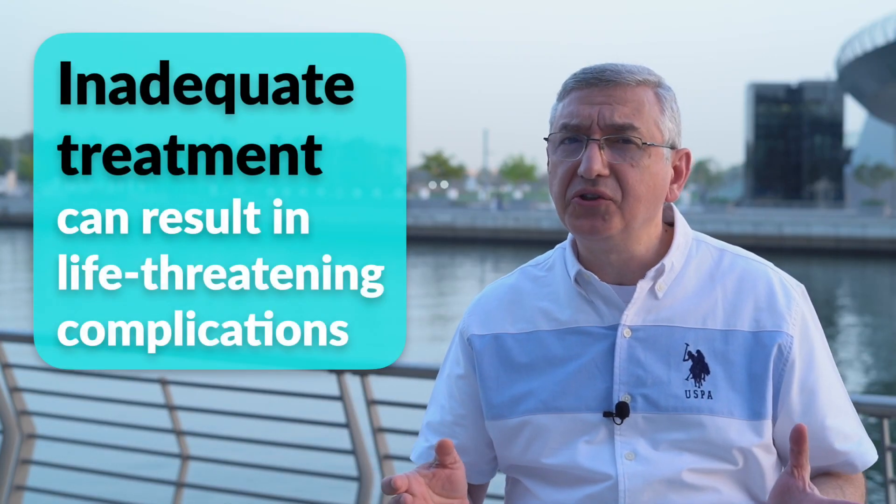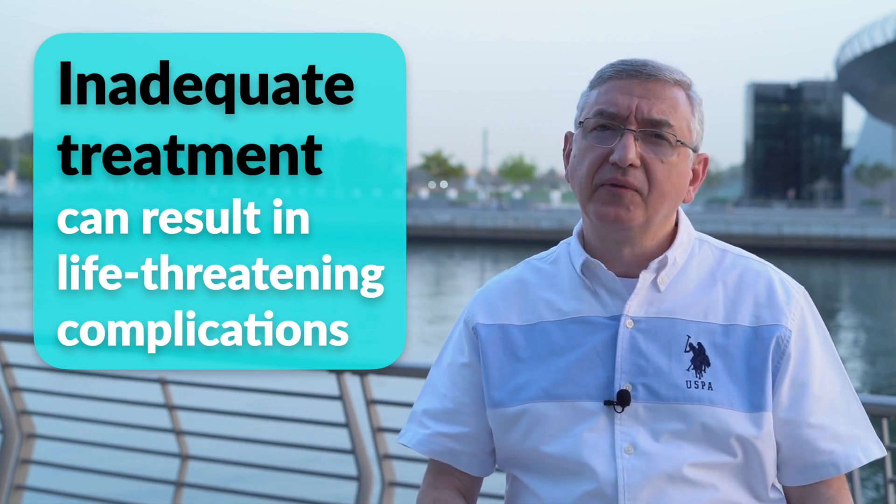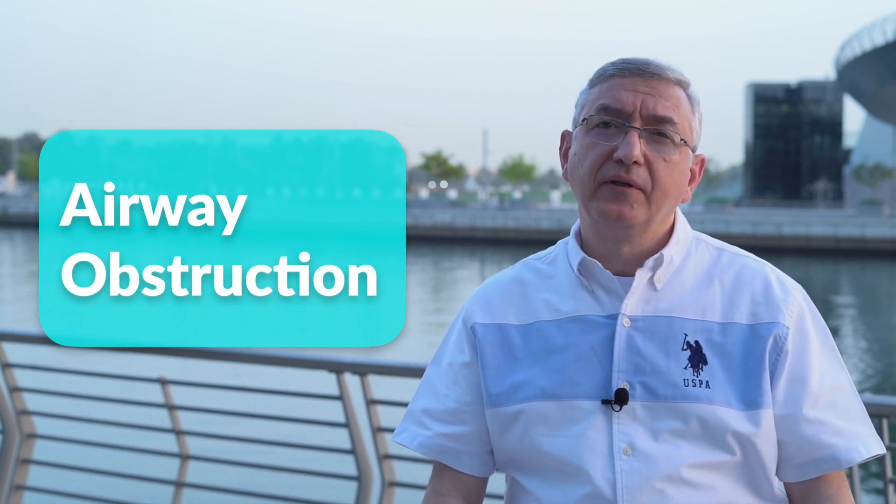Inadequately treating this condition can result in life-threatening complications. The most important one is airway obstruction due to severe swelling in the tonsils. The other one is leaking pus into the lungs, causing pneumonia, if the abscess gets ruptured.